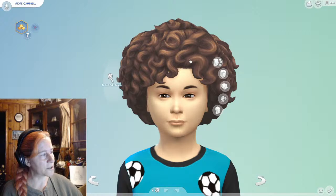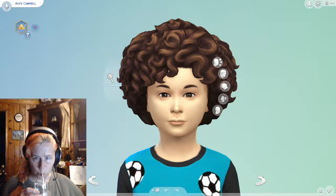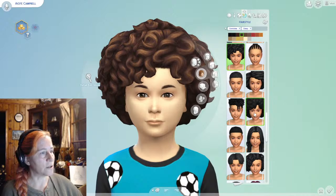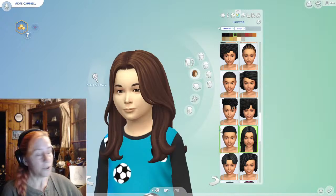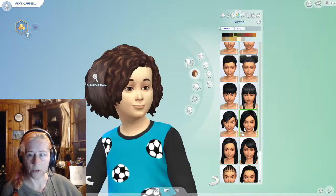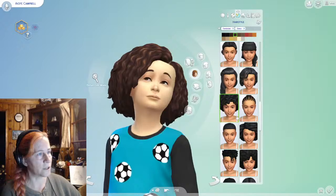Do we want her to be curly like dad? Or should her hair be a little bit looser and straighter? We can do a lot. I don't know if she's a long hair girl or a short hair girl. I do know that she is our little science nerd, but not exactly sure what else we should do with her.